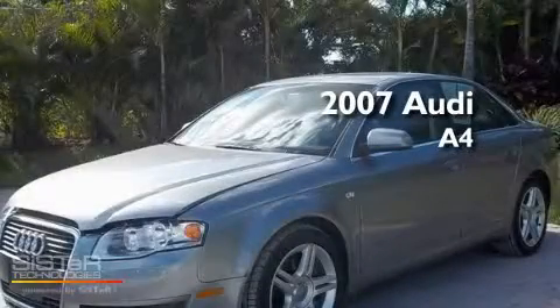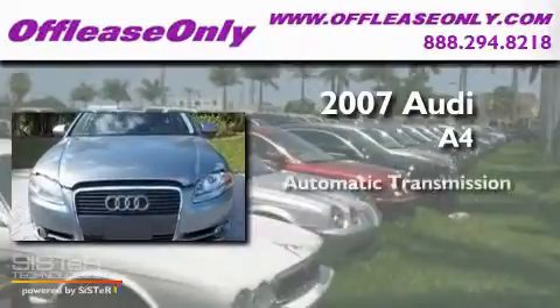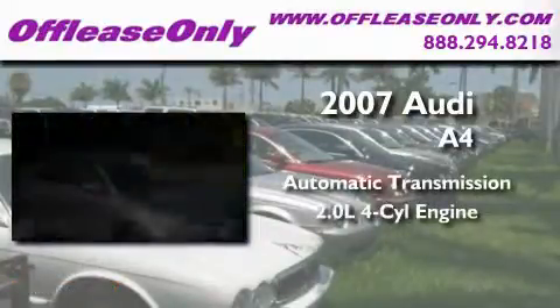This is a 2007 Audi A4. This car has a continuously variable transmission and an inline 4-cylinder engine.